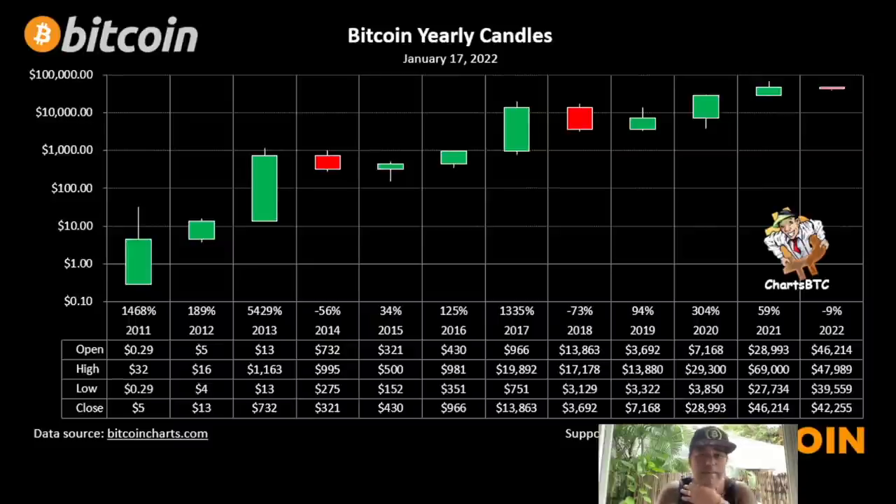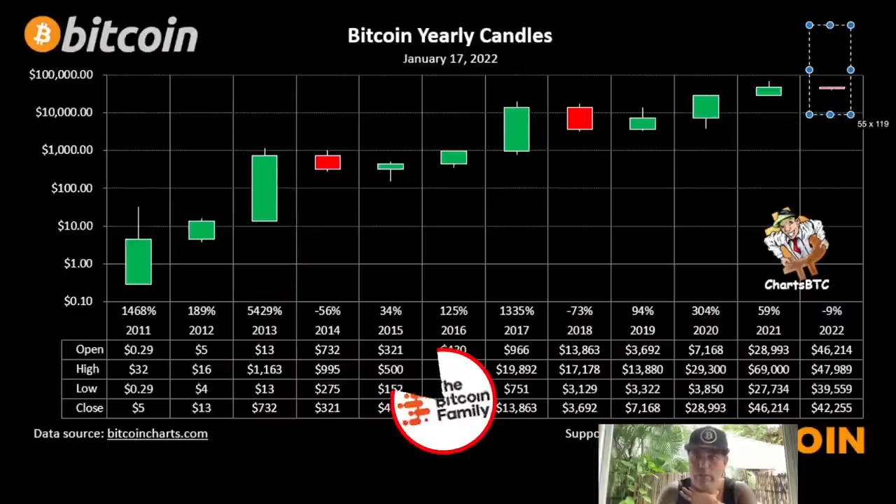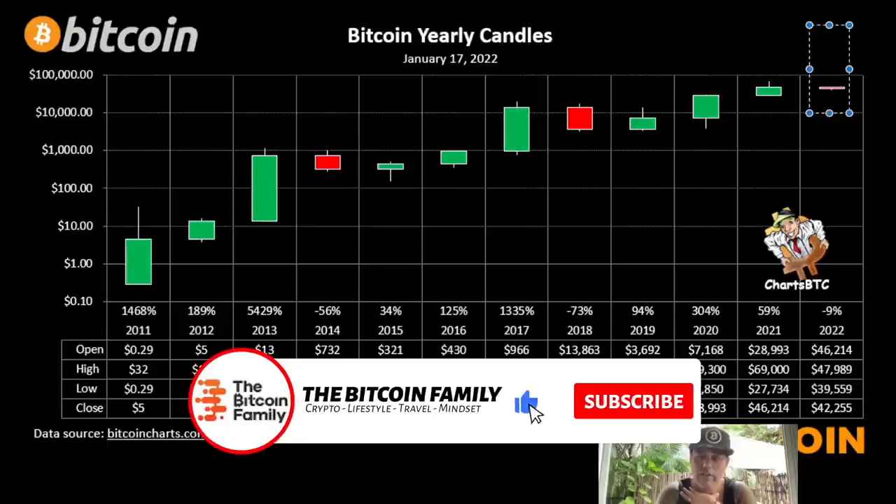The last chart is the yearly candles. In the beginning of last year I said: three green candles, one red, three greens, one red — and we said the third green candle should be a large green candle like we saw previously. But that didn't happen — it was a small candle, and this year started red. We need to make a very large green candle this year. So I have mixed feelings about what is happening in Bitcoin at the moment.